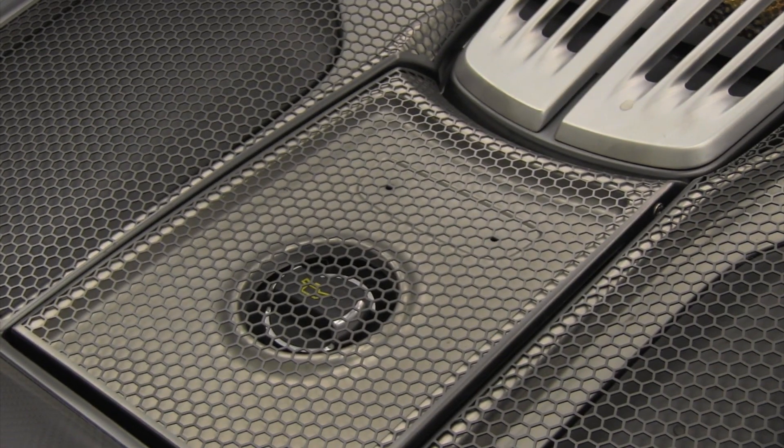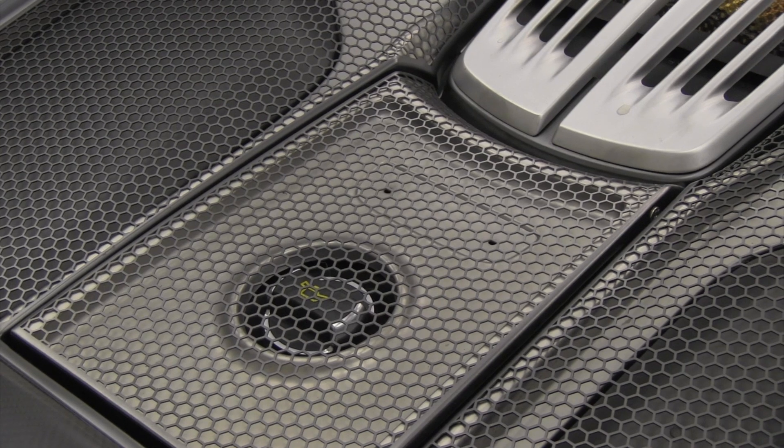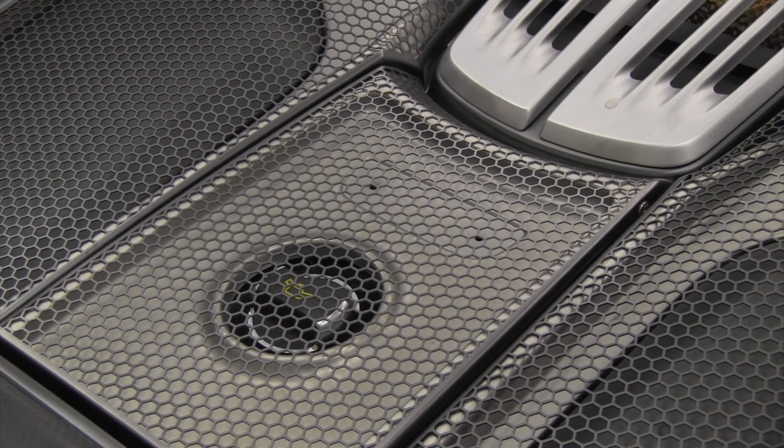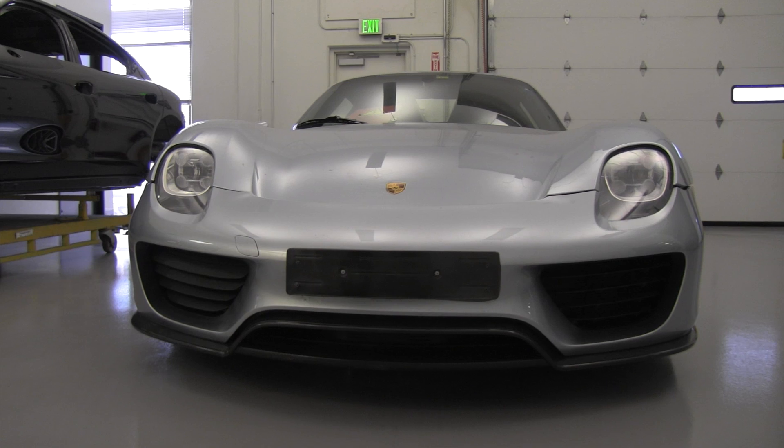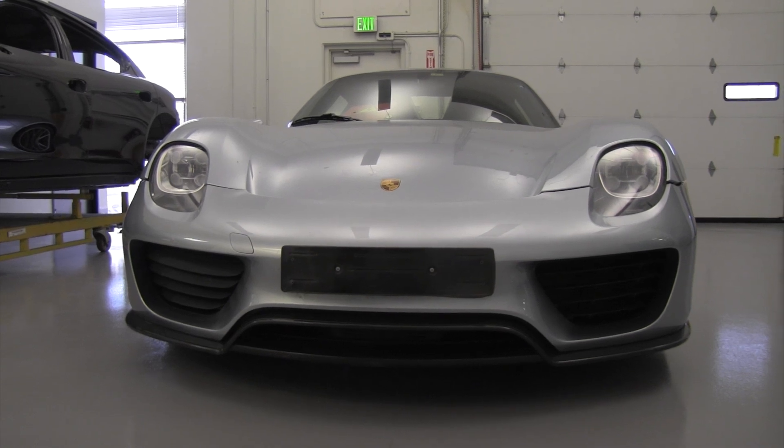The number plate back here, which typically corresponds to the last three digits of the VIN, and the number in the production volume, is not fitted to this vehicle because it's not one of the 918 vehicles produced. The same goes for the VIN and number plates which would be on the center console — those are omitted in this case because it's not one of the true production 918s.